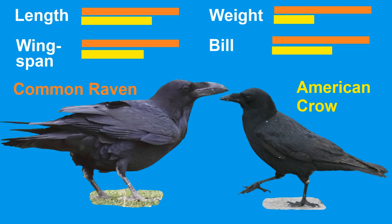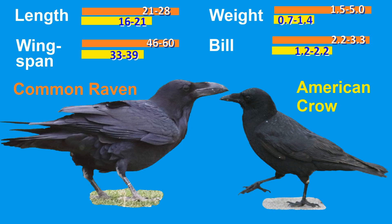Let's compare size. Ravens are 21 to 28 inches long, bill tip to tail tip. They weigh 1.5 to 5 pounds and have a wingspan of 46 to 60 inches. The bill is 2.2 to 3.3 inches in length. In comparison, crows are 16 to 21 inches long, weigh 0.7 to 1.4 pounds, have a wingspan of 33 to 39 inches, and a bill of 1.2 to 2.2 inches.